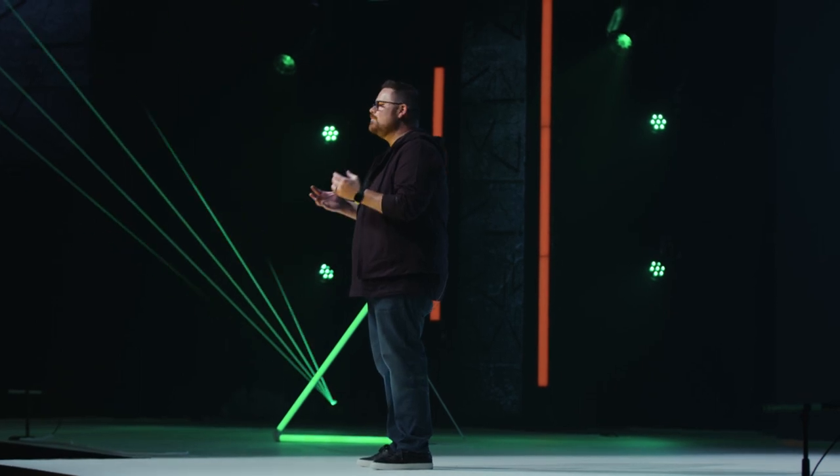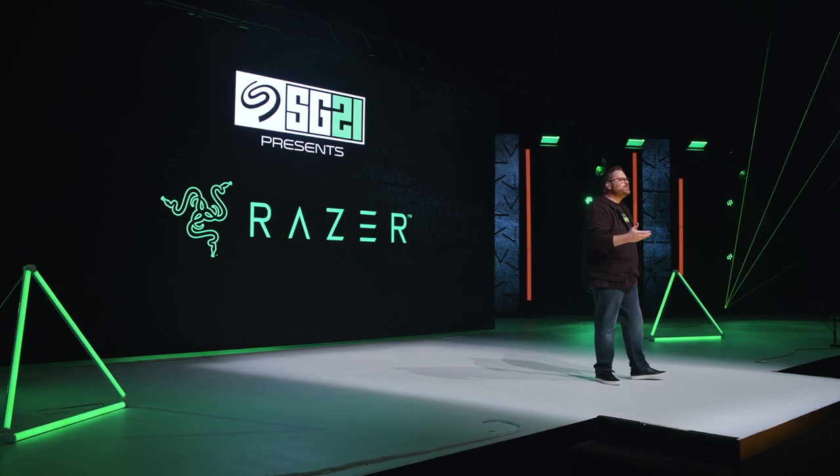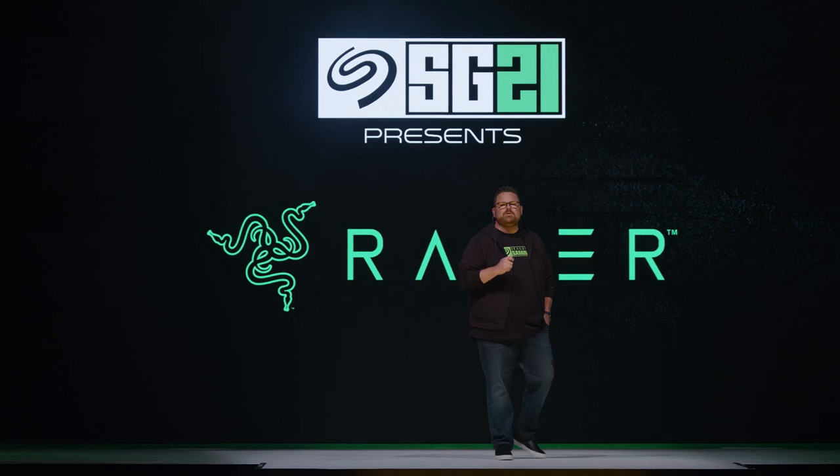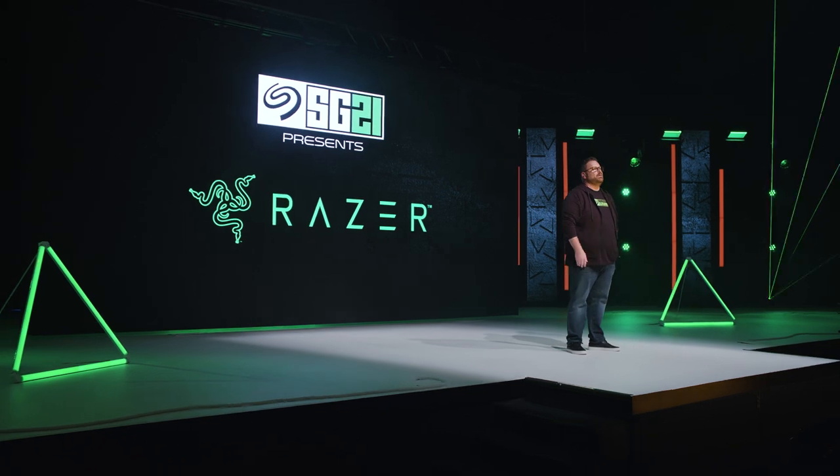We've gone deep into the hardware of your gaming setups. Now let's talk a little bit about the experience. Any gamer will tell you gameplay isn't complete without the perfect atmosphere. Here with us now are our friends at Razer, creators of the Razer Chroma RGB, showing us just how immersive you can get with your gaming atmosphere — not just with the game or PC itself, but all the way around, even with external devices like Seagate's FireCuda Gaming Hub. Let's check it out.